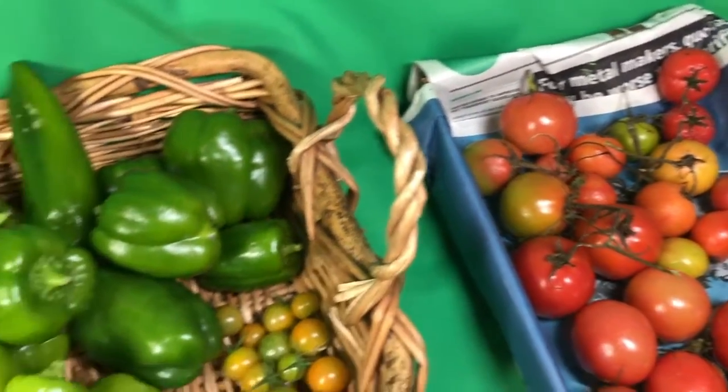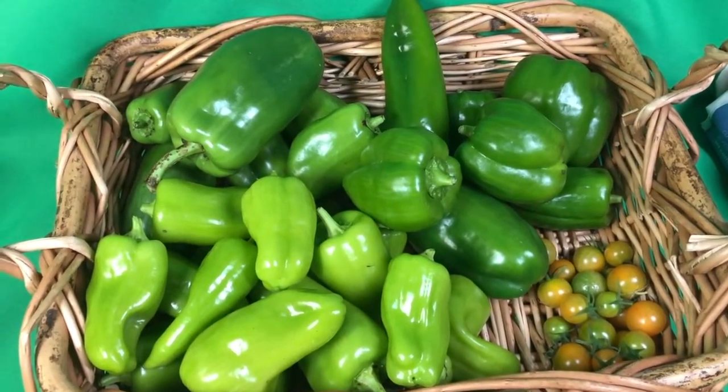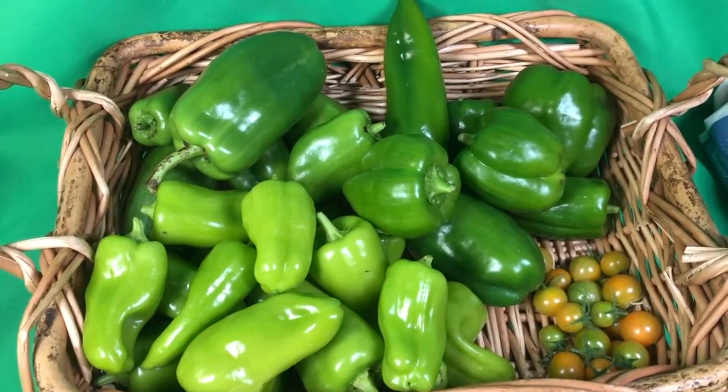We're preparing our gardens some for next year, working on getting some mulch on them so they can build up for next year. We just encourage you to have a great gardening day. Bye.